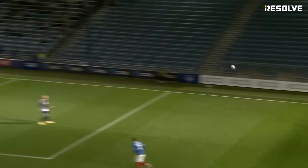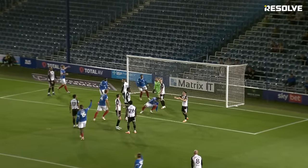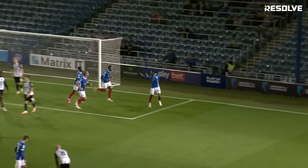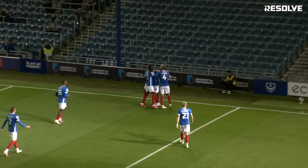Left-footed in-swinging corner to come for Portsmouth, in front of the Milton End, and it's headed half away, then loose in the penalty area, and put into the back of the net in acrobatic style. What a finish that is.